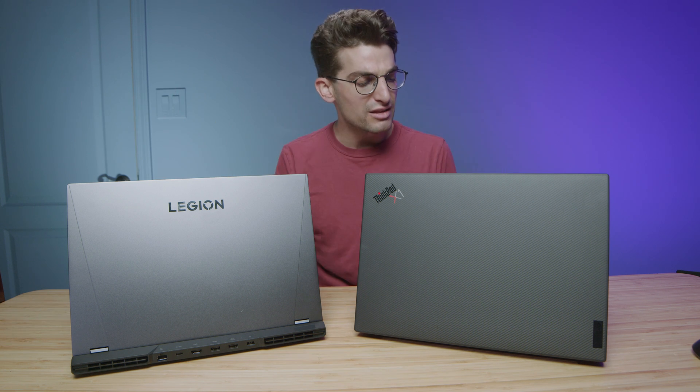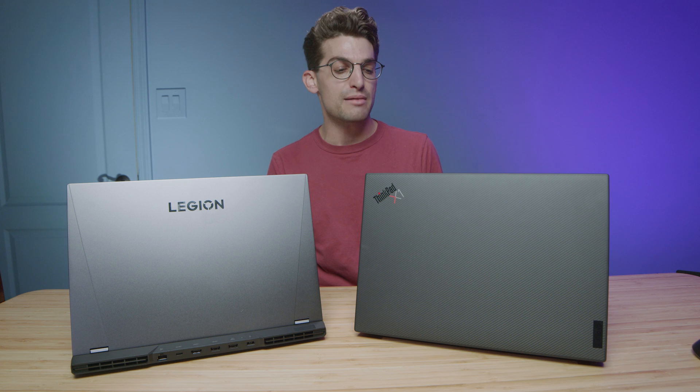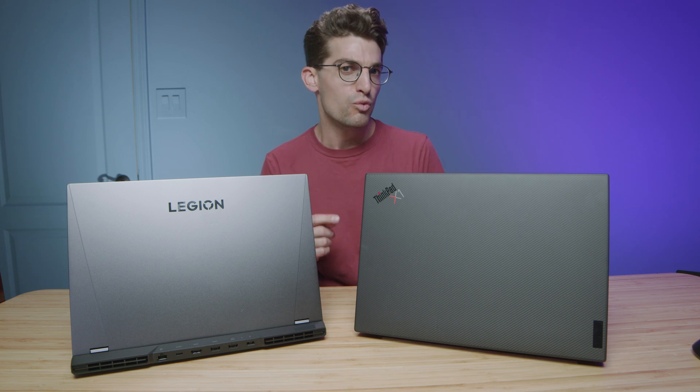But first, let's check out the build quality, the assembly, and the features and functionality of each of the laptops, so we can see from that standpoint which one you like better.